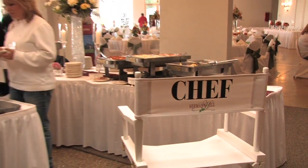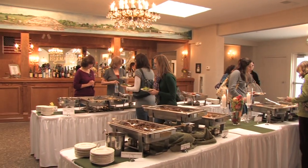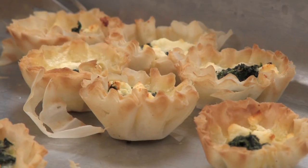You'll have an opportunity to meet with our chef and discuss appetizer and menu options, and then sample some of our most popular reception entrees, side dishes, and hors d'oeuvres.